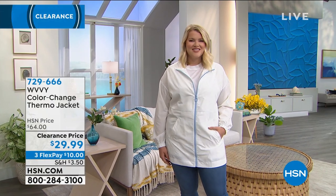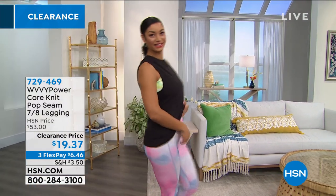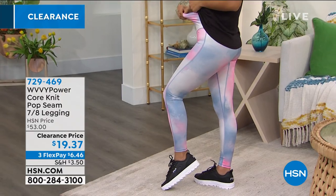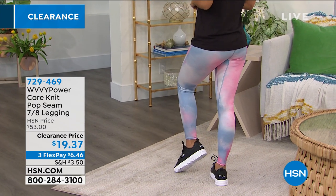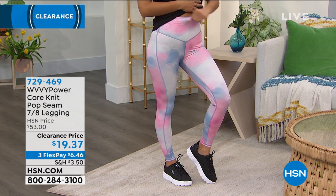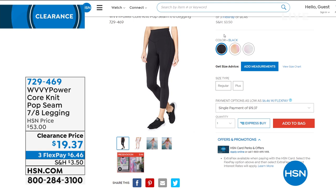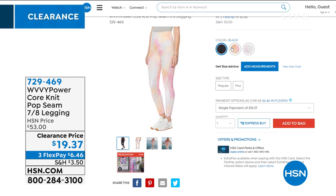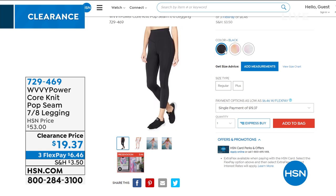Let's also talk about the leggings — we're calling these the pop seam legging. I have this one more than half off today. These are a little shorter than full length — a seven-eighths legging. Brooke has it on in what we're calling faded denim. You see the V-shaped compression waistband that's really wide — we want compression in the tummy area but with fun colors. A pair of leggings for $19.37. I've also got it in black and creamsicle. Item number 729469, extra small through 3X.